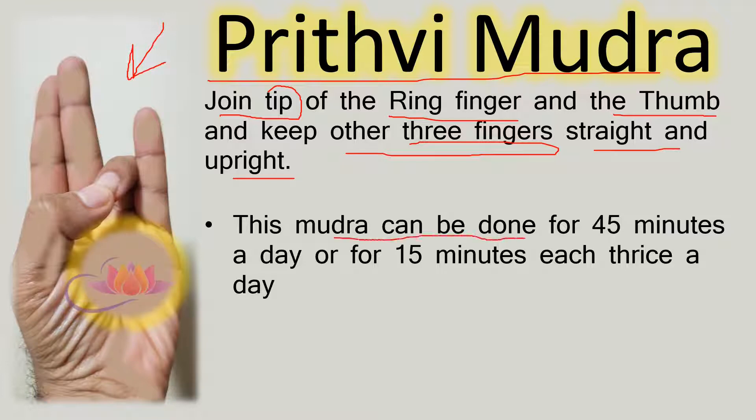This mudra can be done for 45 minutes a day. However, if 45 minutes at a stretch are not available, one can do this mudra for 15 minutes each, three times a day.